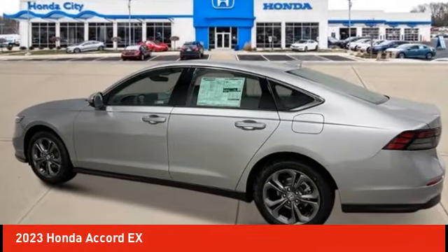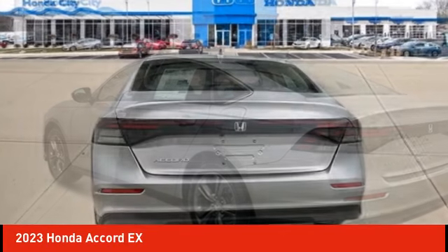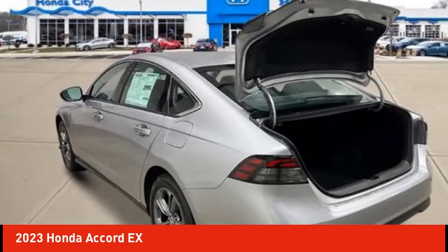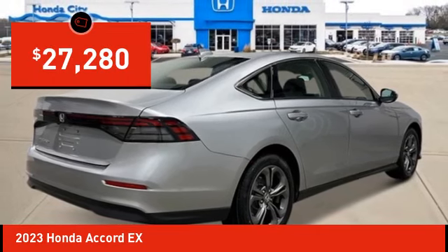Stop by and take a look at the 2023 Accord — ingeniously simple, yet overflowing with luxury and technological creativity. All that and more in the Accord, and it is priced below $30,000.